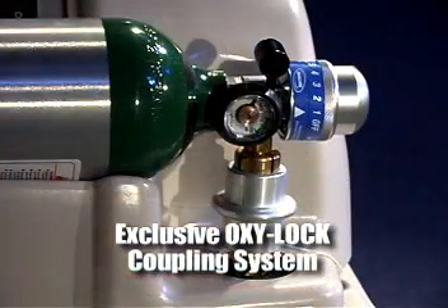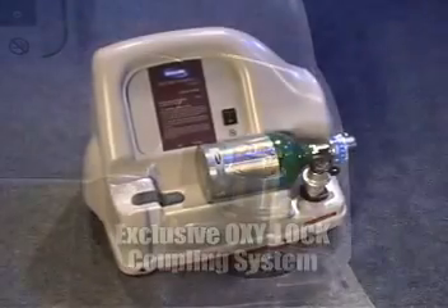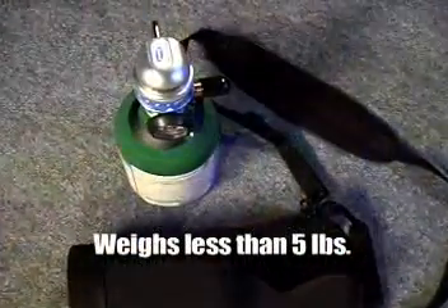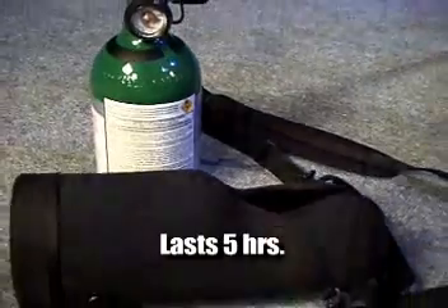The exclusive OxyLock coupling system makes connecting cylinders a snap. Patients can safely and easily refill their cylinders, and there's no batteries or cumbersome connection lines. The small cylinders weigh less than five pounds, and each tank lasts five hours.